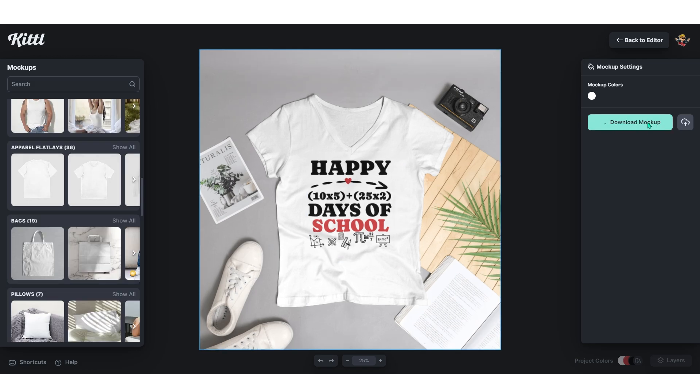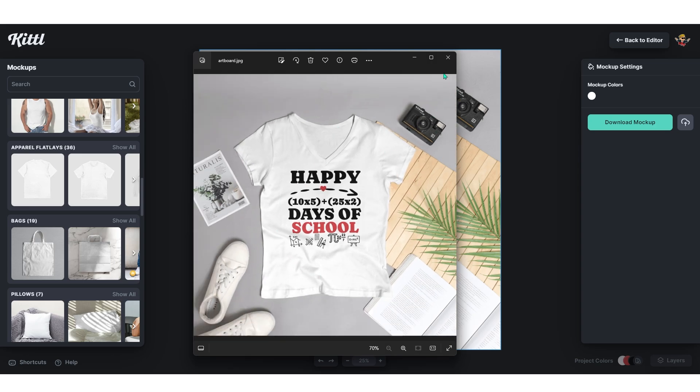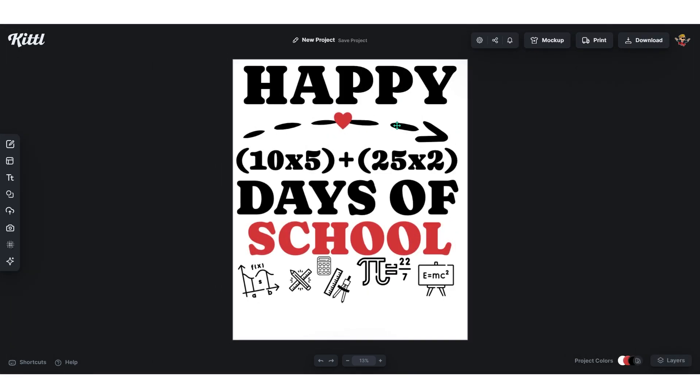That's about five minutes per design, so more than 10 designs per hour. I'll leave 50 of the 100 days of school niches in the description — try them out. And if you're looking for more design styles, watch the next video where I break down 5 design styles that sell consistently.